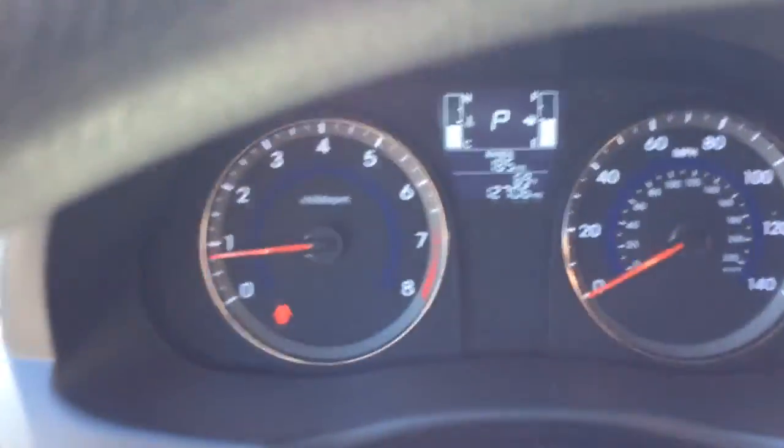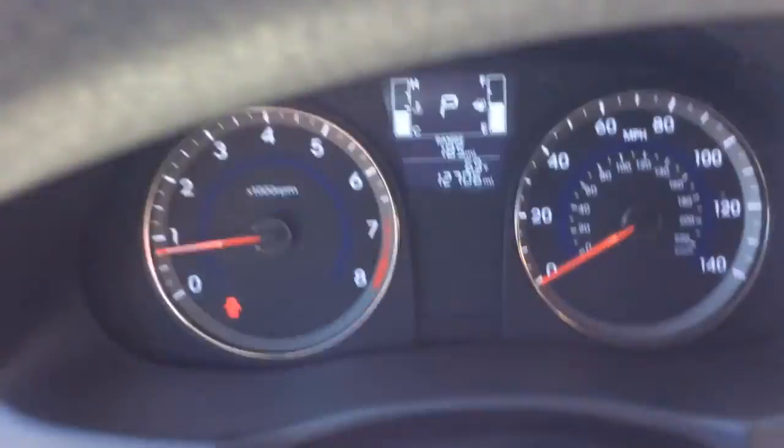It has a tan quality interior — nice clean car inside and out. You can see it inside here; there you see 12,709 miles. Barely broken in with those types of miles.